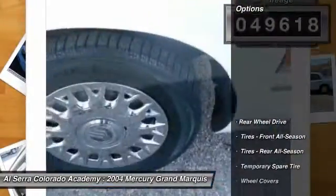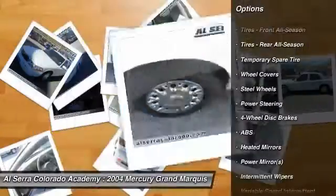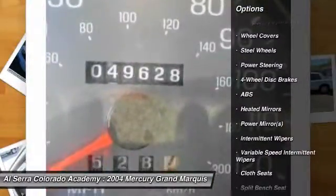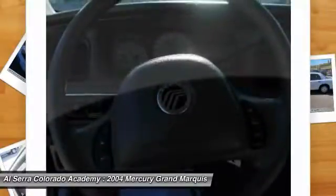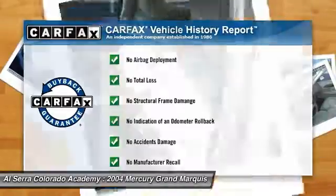Here are some of this vehicle's great options: anti-lock braking system, air conditioning, adjustable steering wheel, power steering, cruise control, four-wheel disc brakes, floor mats, AM-FM stereo radio, rear defrost, power door locks. This vehicle qualifies for the Carfax buy-back guarantee.